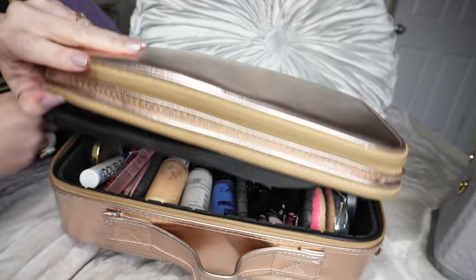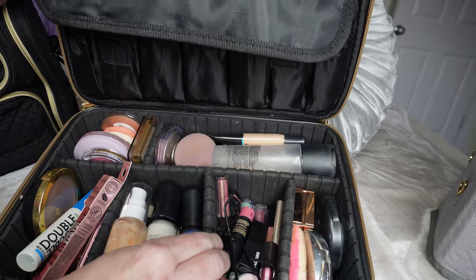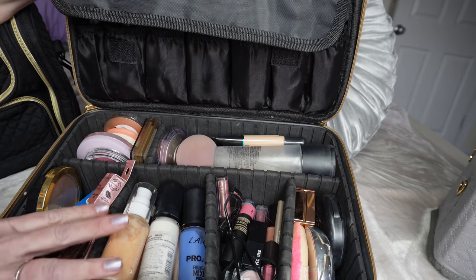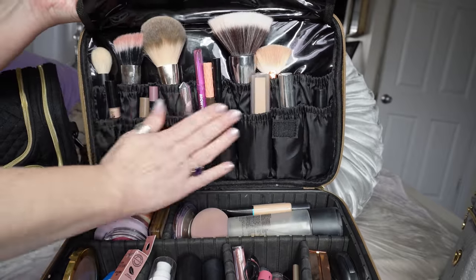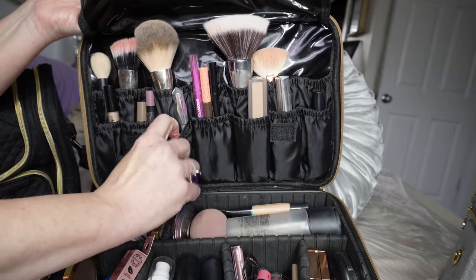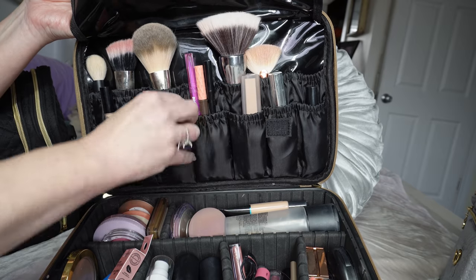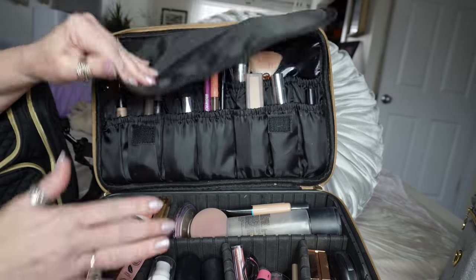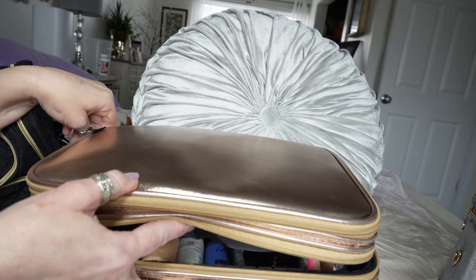Unzipping the next section, it has a ton more storage. The divider pieces come in and out and can be arranged however you want — they come with more pieces than are shown. My favorite part is the individual secure holders up here where you can put brushes, eyeliners, concealers, or whatever you need — you could probably fit tons of skincare in here as well. I chose rose gold, but I think it comes in a couple of different colors, maybe a pink and a black.